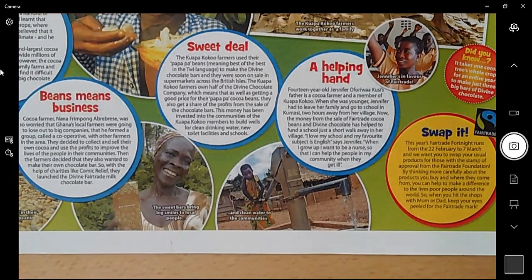'A Sweet Deal': the Kuapa cocoa farmers use their 'Paa Paa' beans — meaning 'best of the best' in Twi language — to make the Divine chocolate bars, which were soon on sale in supermarkets across the British Isles. The Kuapa cocoa farmers own half of the Divine Chocolate company, which means that as well as getting a good price for their Paa Paa cocoa beans, they also get a share of the profits from the sale of the chocolate bars. So rather than selling to a big company and getting little money, these farmers own half the company and get half the profits from what is sold in UK shops.